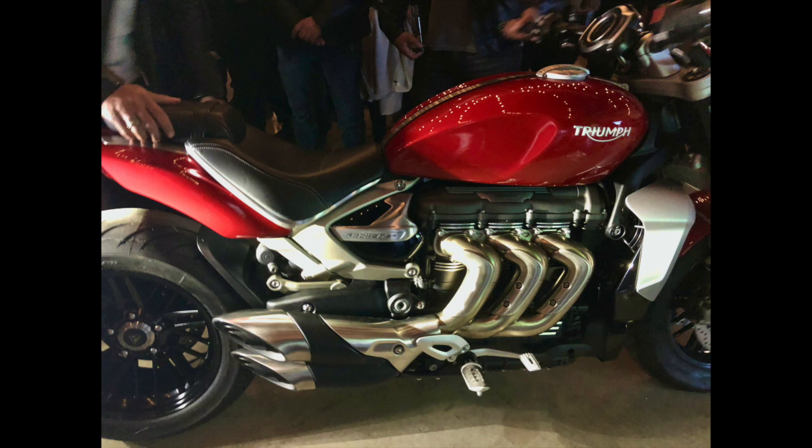It certainly looks good in this hot rod red — a color called Korosi. It looked pretty neat. I really love this color; it's my favorite Triumph color they've made in recent years. The stoplight is super bright, as the pictures show, and it looks really nice with that big fat 240-section rear tire sticking out the back.